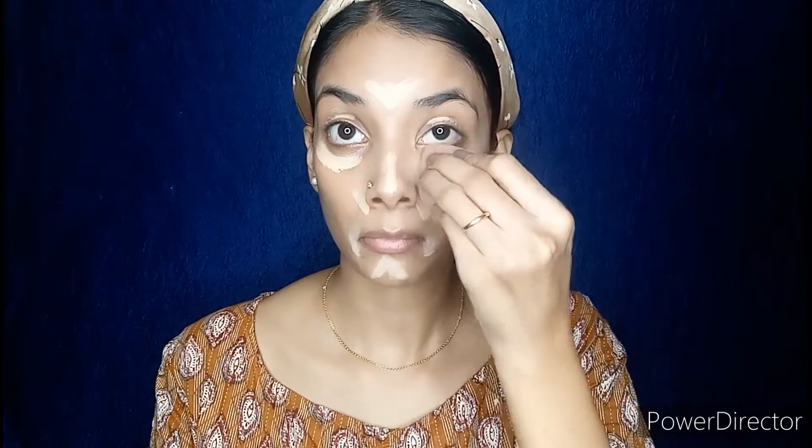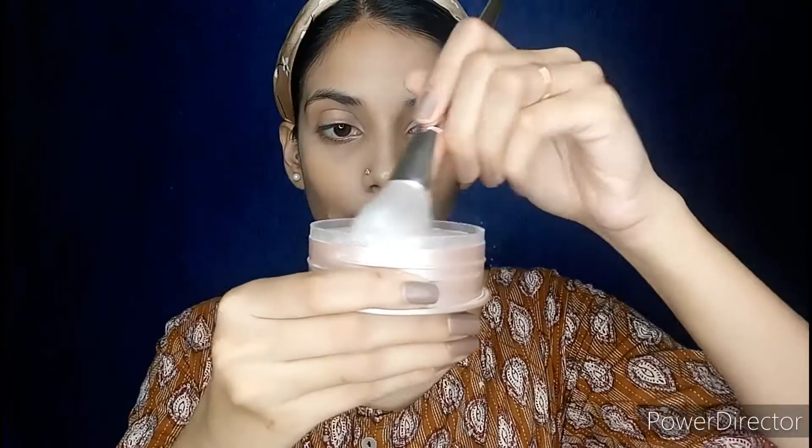Now I will blend it out using a beauty blender. Next I will set my concealer using a loose powder, and I am using this Lakme Rose Powder.